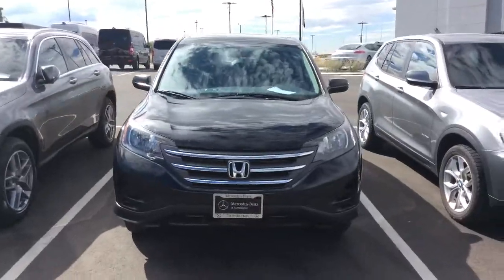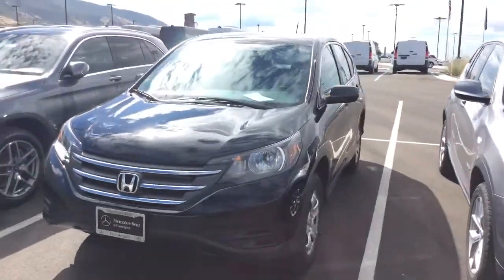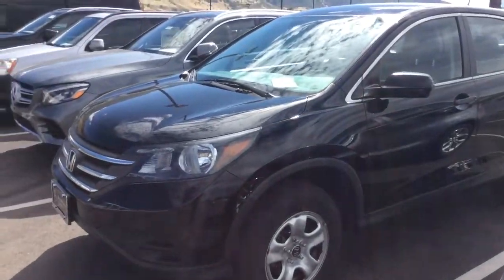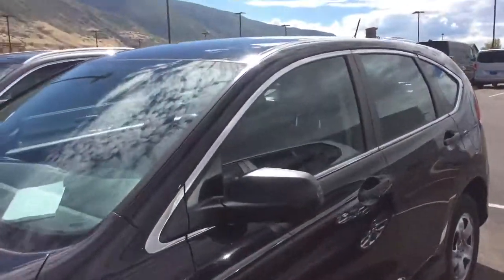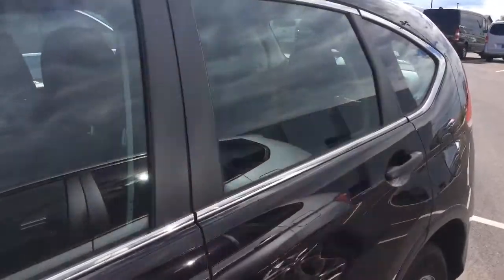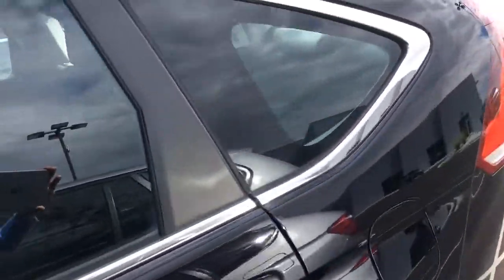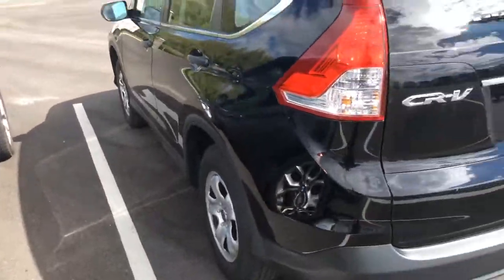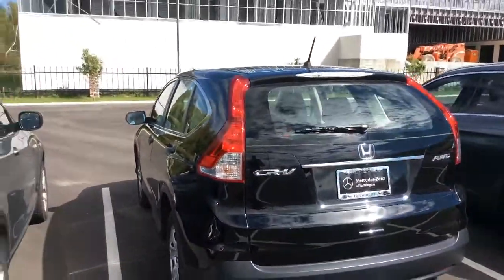Here's a beautiful black CR-V. This one's priced at about $16,997 and looks in really, really nice shape. The interior of the car is kind of like a blackish gray cloth interior. Body is looking really nice, really straight.